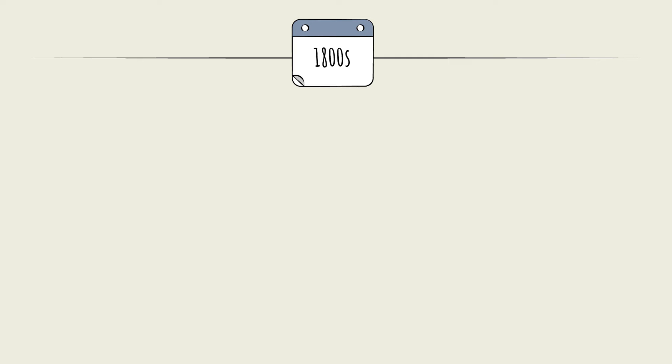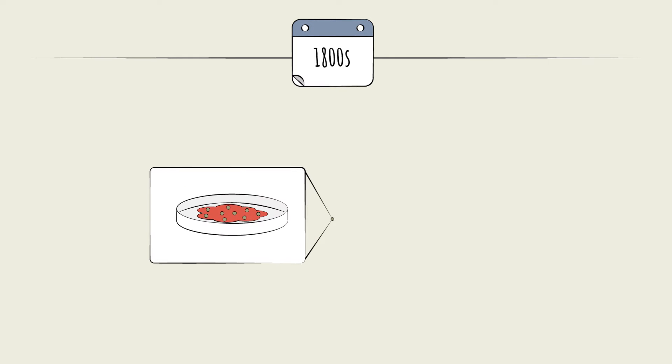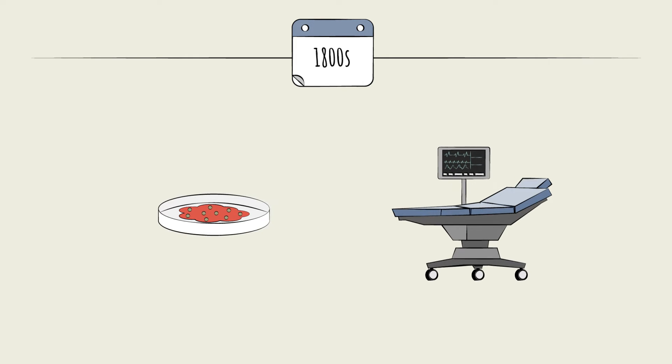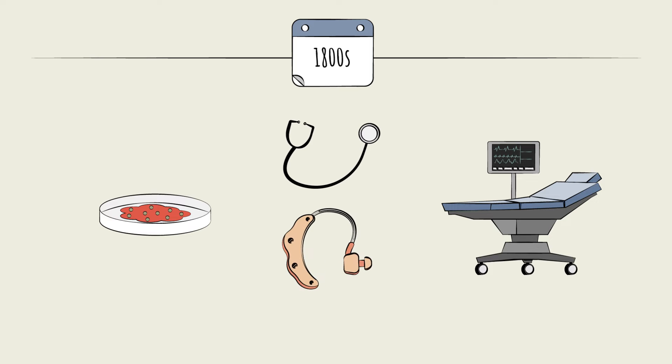The 1800s was a groundbreaking era for medical devices. Germs were identified, surgery rooms became cleaner, and procedures saw higher survival rates. Devices like the stethoscope and hearing aids came to market.